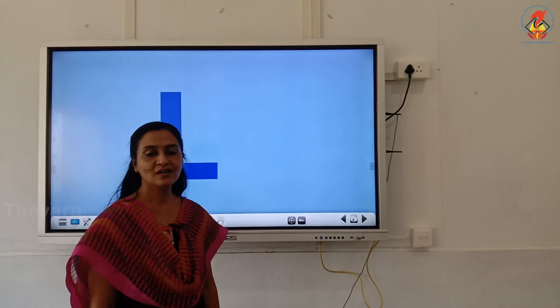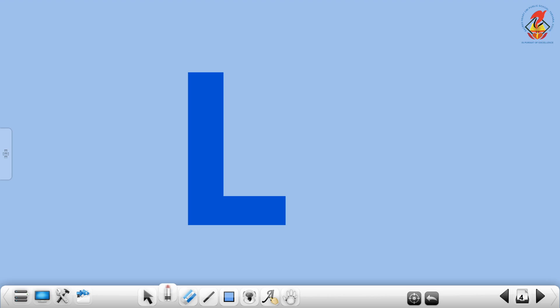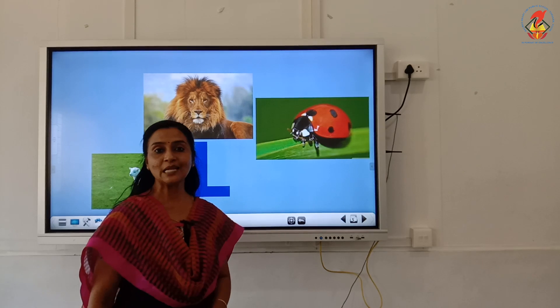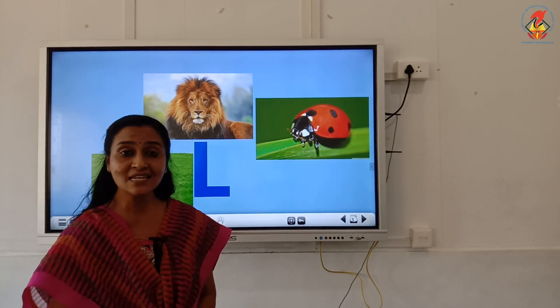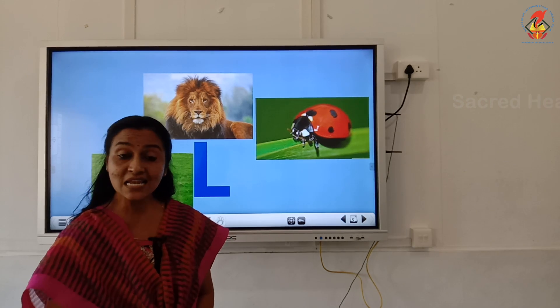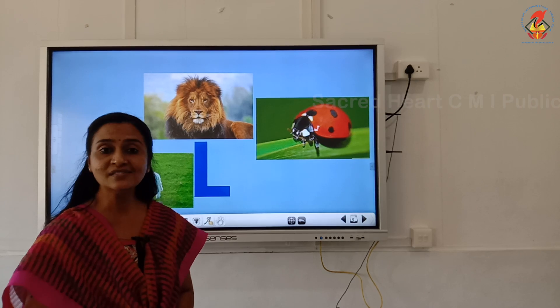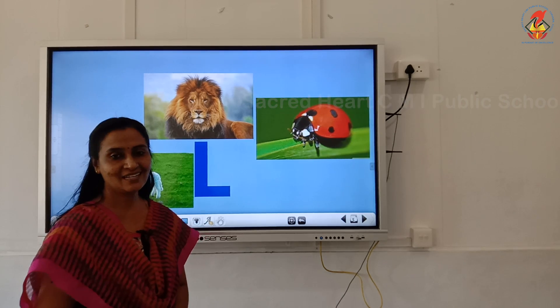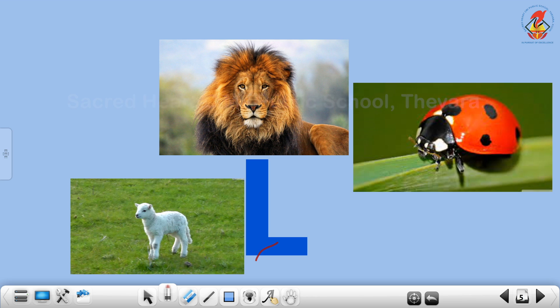Now, which letter is this? Yes, this is letter L. Can you tell me the phonic sound of letter L? Yes, L. Repeat with me — L. Letter L sounds L. Now say the words that begin with letter L. L — Lion. L — Lamb. L — Ladybug.